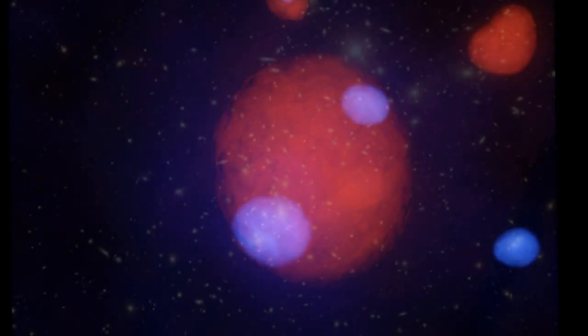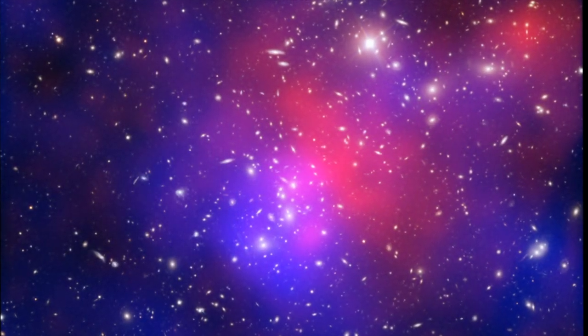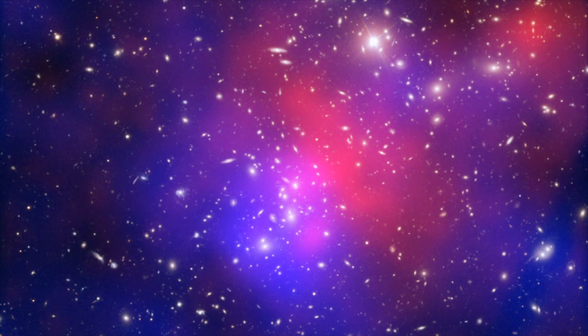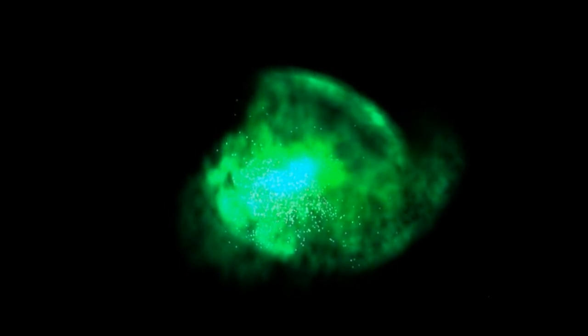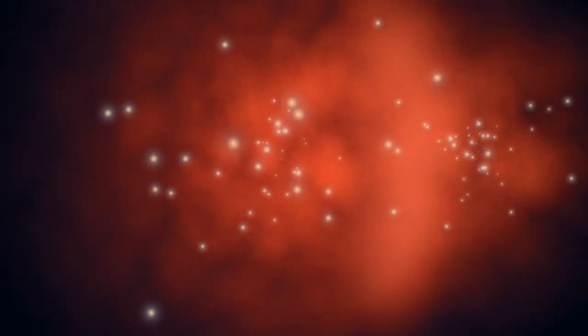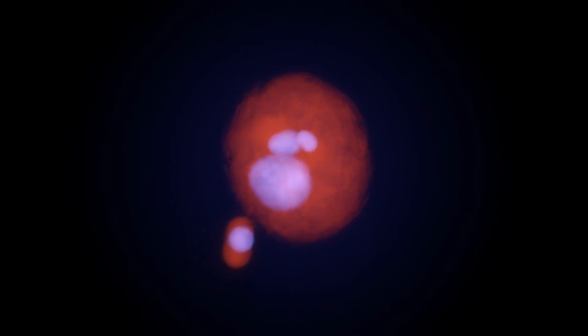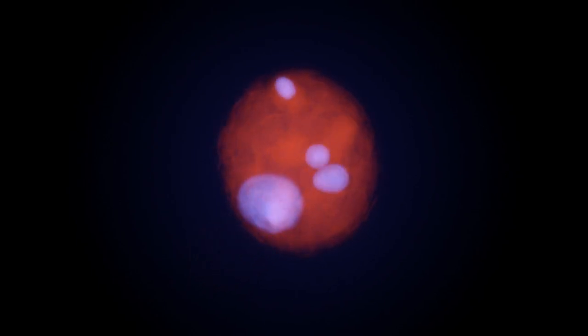It seems that the complex collision has separated out some of the hot gas and dark matter, so that they now lie apart from the visible galaxies. Near the core of Abel 2744, the gas of one cluster has collided with that of another to create a shockwave, while the dark matter passed through the collision unaffected. In another part of the cluster, there seem to be galaxies and dark matter, but no hot gas.